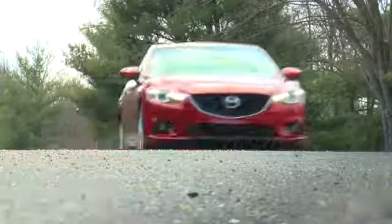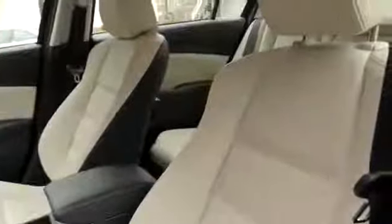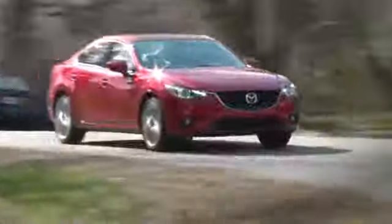Reviewers praise the 2015 Mazda 6 for its excellent fuel economy, engaging performance, and large upscale cabin. Hi, I'm Jim Sharifi, Senior Editor with U.S. News Best Cars. Does that mean you should head down to your Mazda dealer? Let's find out.